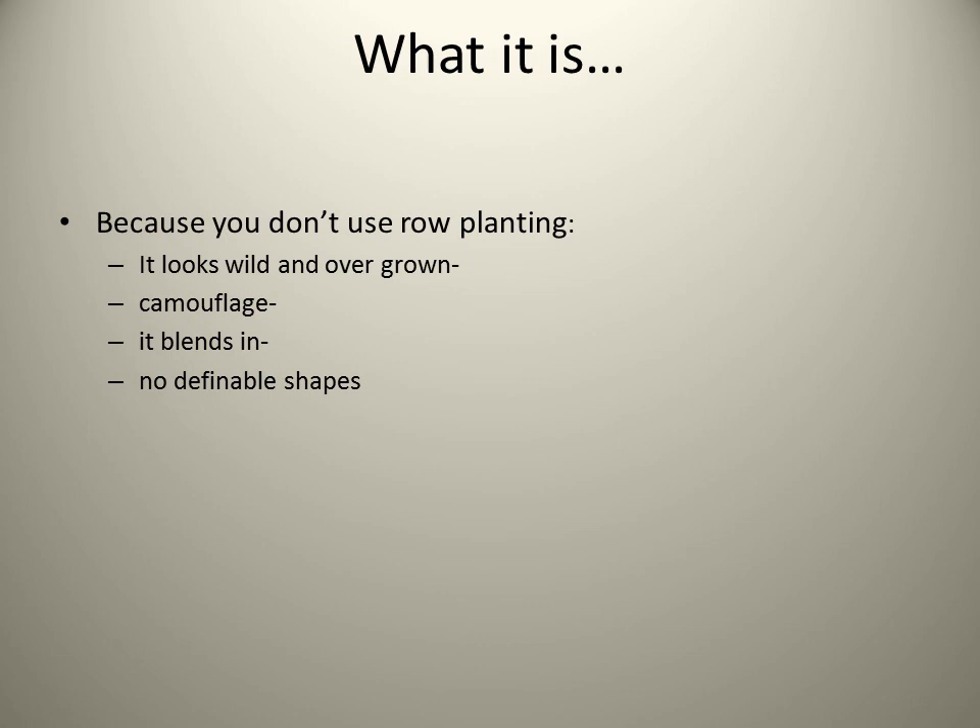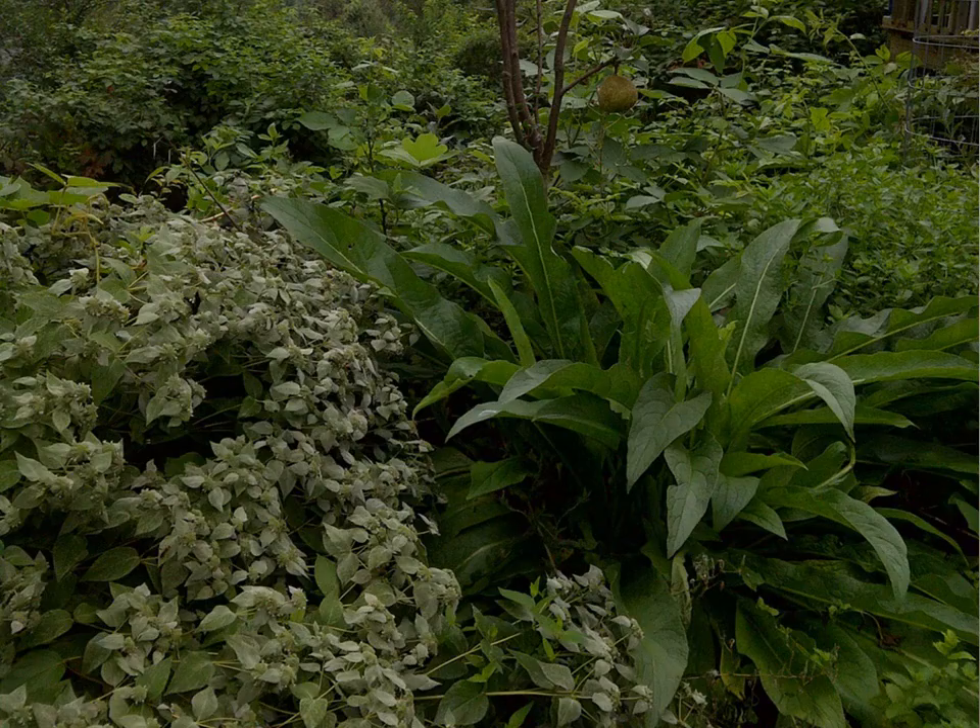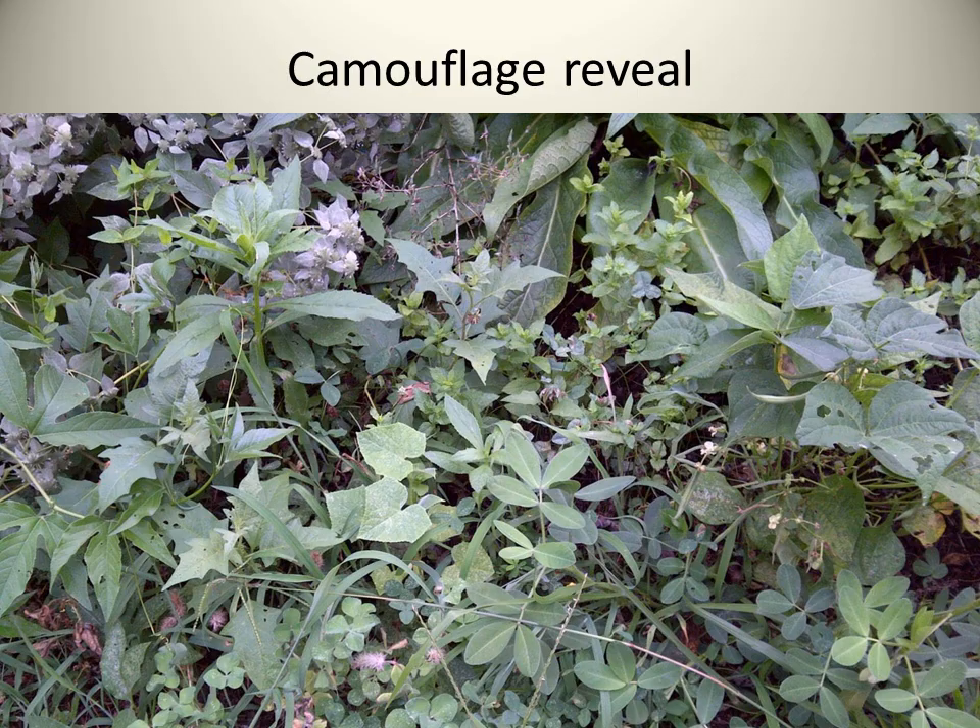Because you don't use row planting, it looks wild and overgrown. It is kind of like the art of camouflage — it all blends in, there are no definable shapes. Here you can see various plants all growing together: mountain mint, comfrey — which is a great plant for injuries and sprains, a great compress if you are bleeding, and it also has a 30-foot tap root which can bring nutrients to the soil for surrounding plants. We have mint over here and there is a pear tree right here. Can you see the watermelon in this picture? It is extremely camouflaged.